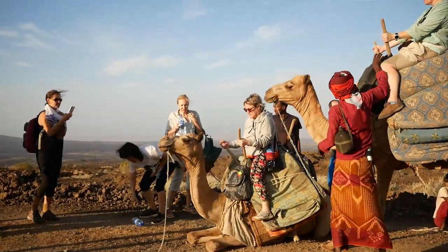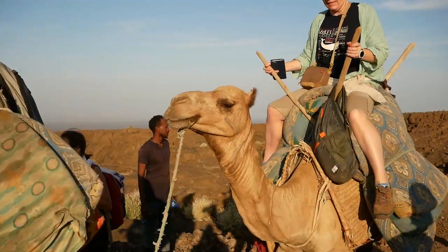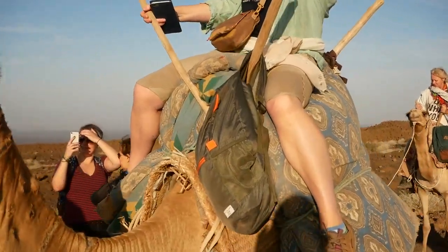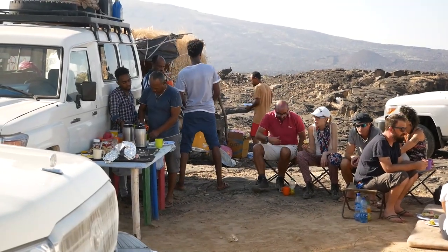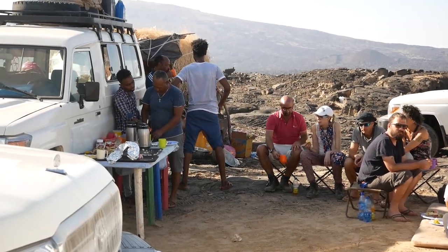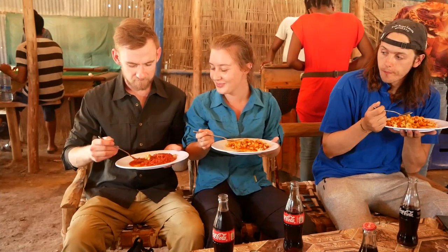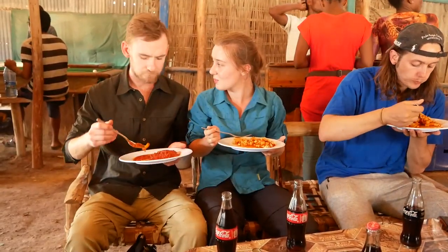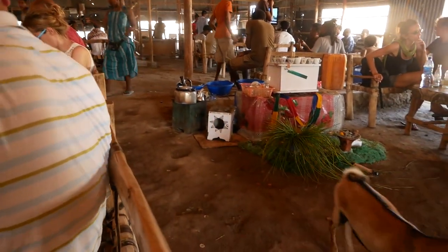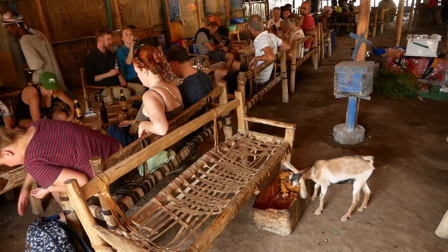The camels came to the rescue for anybody who was having problems walking. When we got back to camp, a really good breakfast was waiting for us. Later in the day, lunch was taken in a local restaurant, but had been cooked by the ETT chef. Few restaurants in Britain have goats roaming around, finishing off the scraps from the plates.